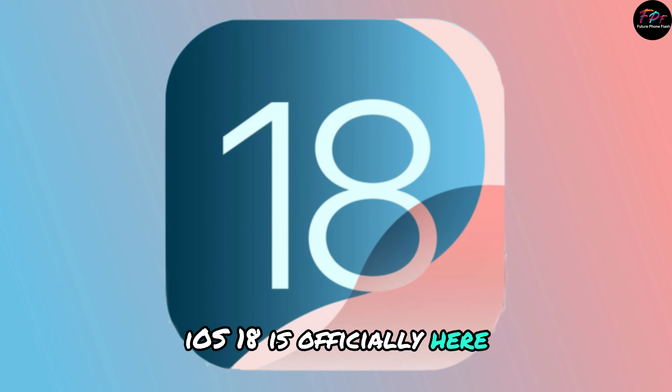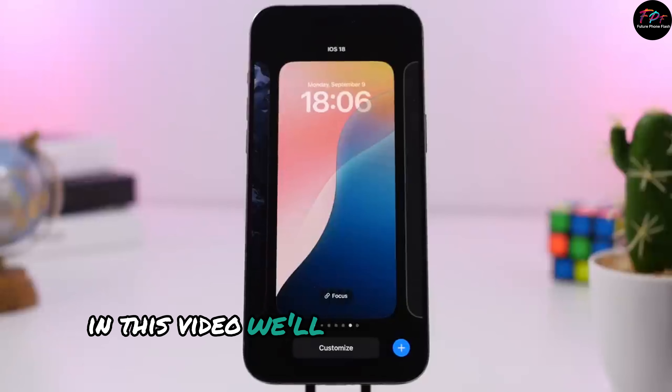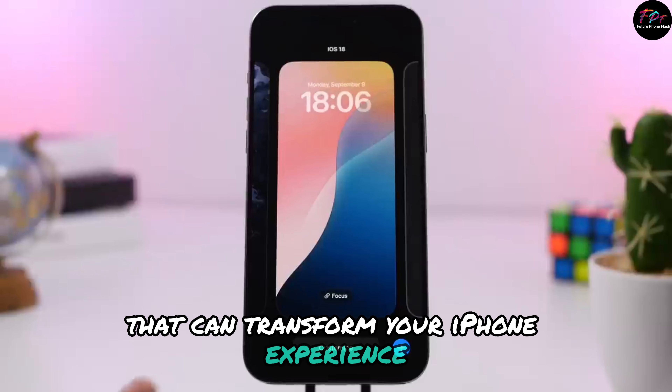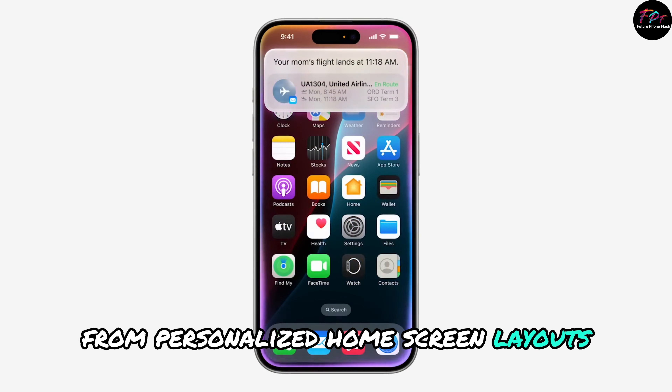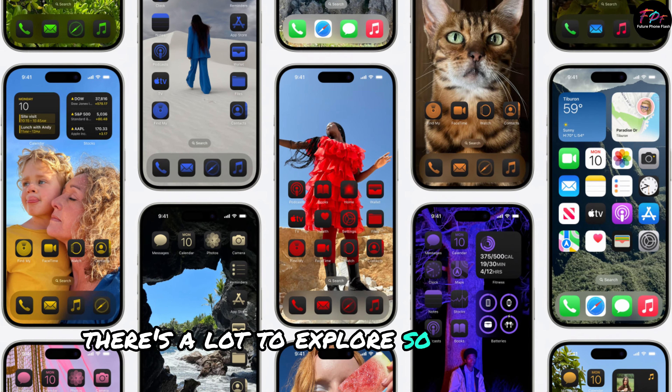iOS 18 is officially here, and it's packed with features you won't want to miss. In this video, we'll highlight the most exciting updates that can transform your iPhone experience. From personalized home screen layouts to enhanced messaging capabilities, there's a lot to explore, so let's dive in.